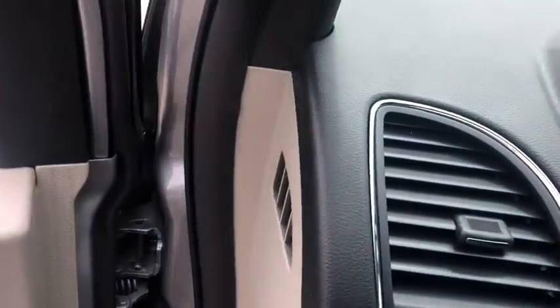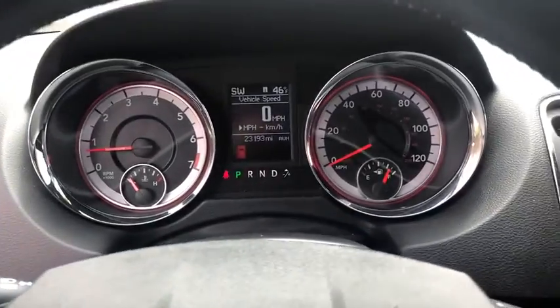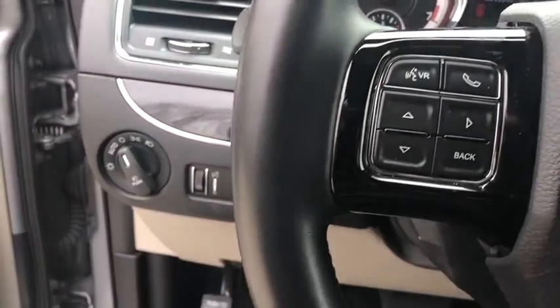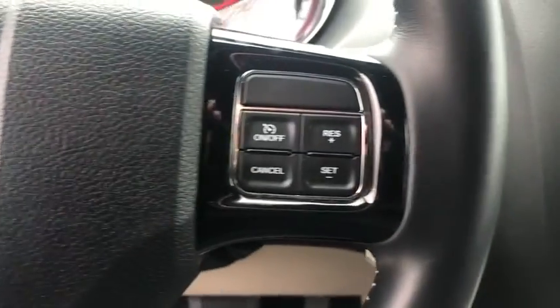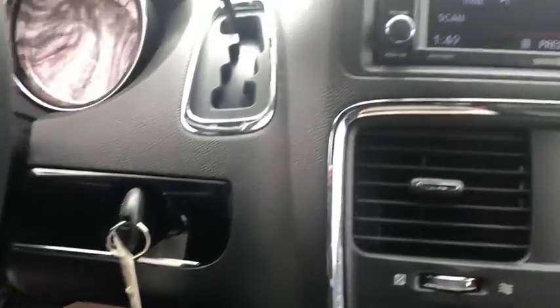Here are some of this vehicle's great options: power liftgate, traction control, Bluetooth, dual airbags, leather-wrapped steering wheel, alloy wheels, power steering, hard disk drive media storage.